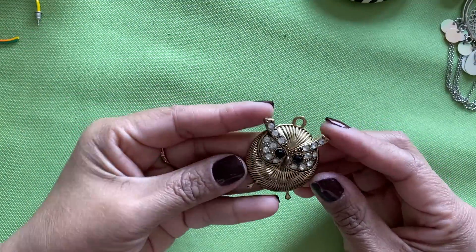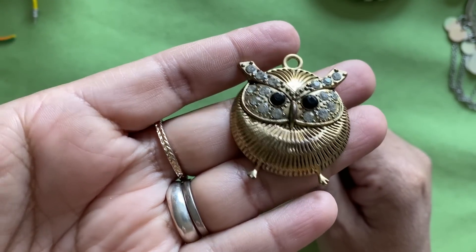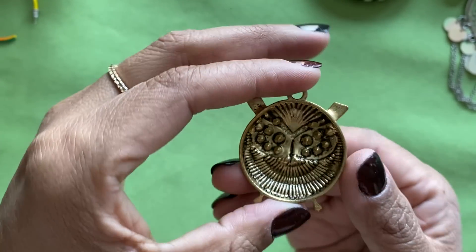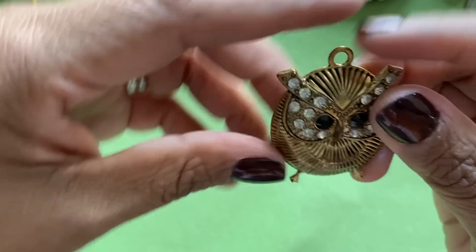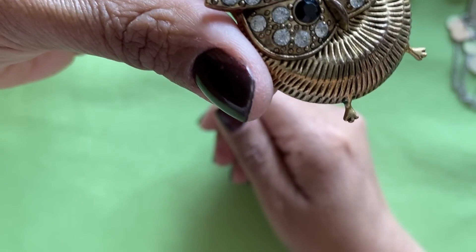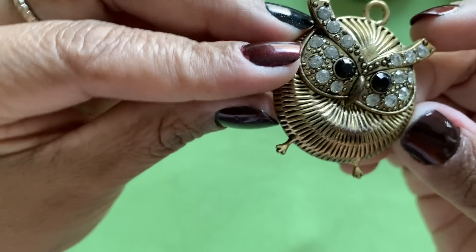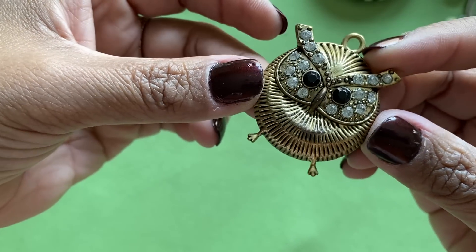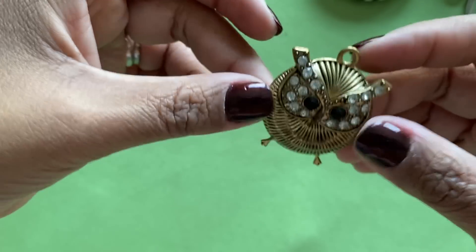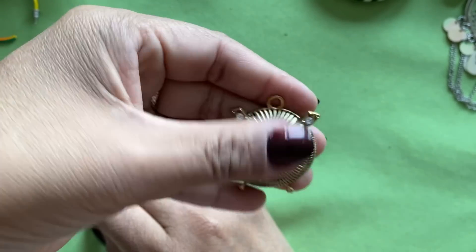Oh my gosh, look what I see here — a little fat owl! How adorable is he! Oh my god, he's so fat! I love him, I want to wear him. Look at his little feet! She looks like she needs to sit down, take a break, she needs a nap. I will definitely be putting her on a chain and putting her in one of my shops because she is adorable.